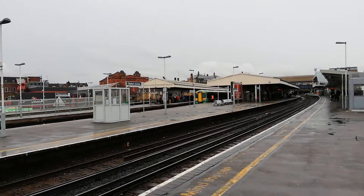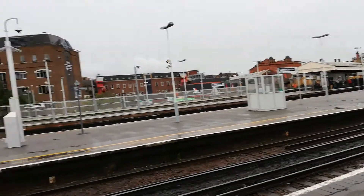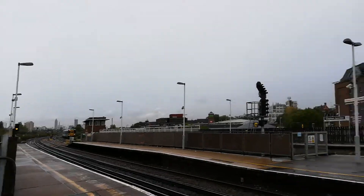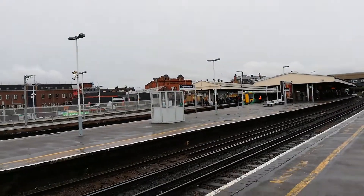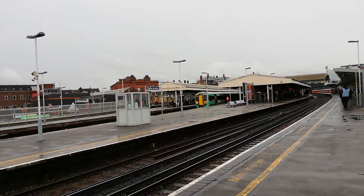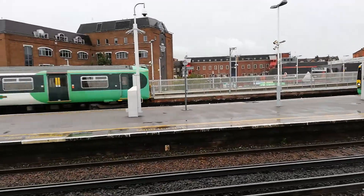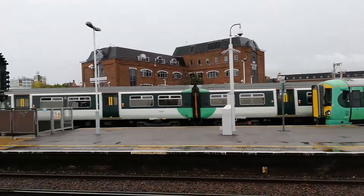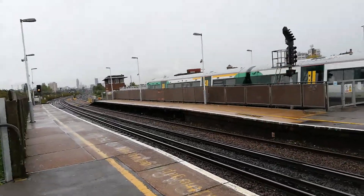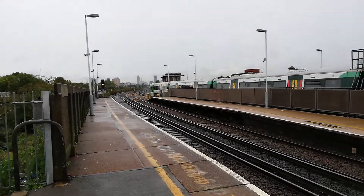Trains are ready to depart. It's definitely a normal class 377 unit, but a class 455 is about to pull in. The next train at platform 12 is the Southern service to London Victoria, calling at London Victoria only. One of the class 377-7 door voltage units.